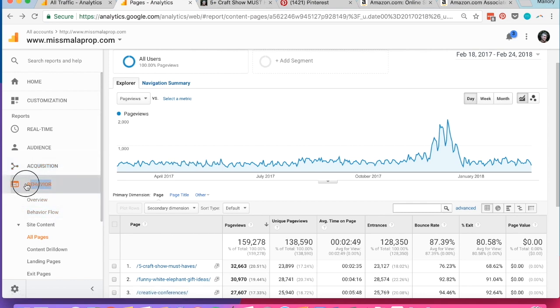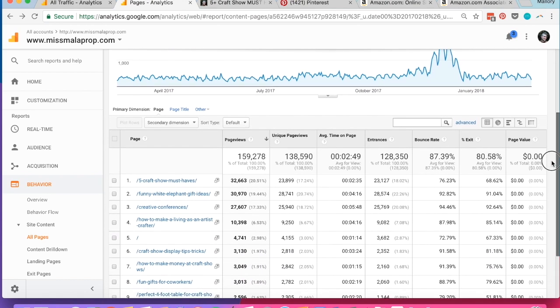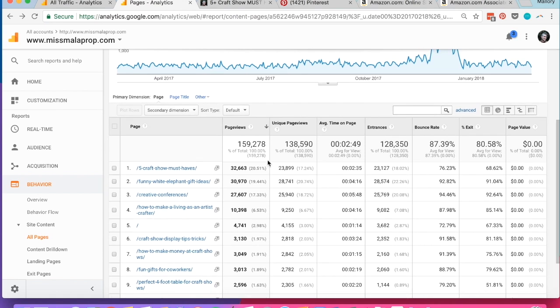Here I'm looking at behavior, which tells me how people are using my site. I'm looking at all pages under site content, so I can see which blog posts and pages are most popular on my website, again for the last year or so. This craft show must haves post is my most popular post for the year. It's been popular for a long time since I first created it, I've updated it a lot, and it gets 20% of all my traffic. I know that a huge chunk of that comes from Pinterest.